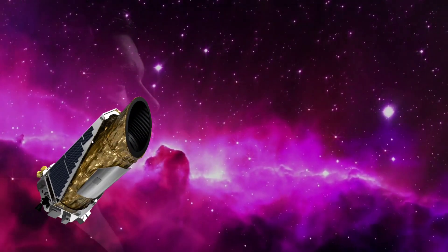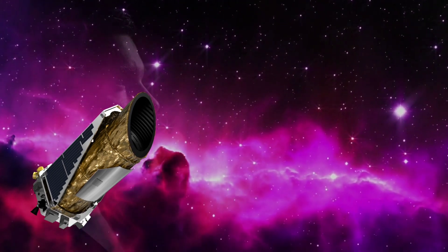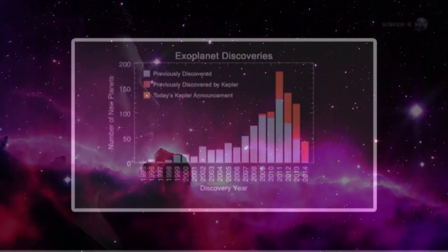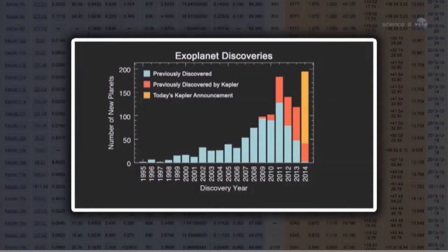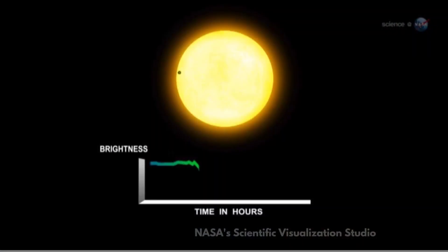One of the most powerful tools in this quest is NASA's Kepler Space Telescope, which was launched in 2009 with the mission of finding Earth-like planets around other stars. Kepler has discovered over 4,000 exoplanets so far, many of which are potentially habitable.